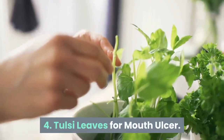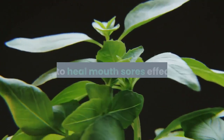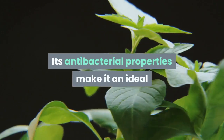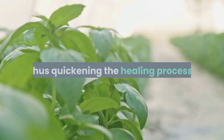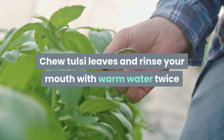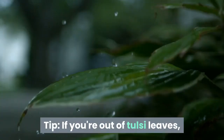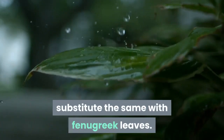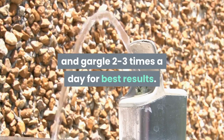4. Tulsi Leaves for Mouth Ulcer. Rich in medicinal properties, Tulsi works to heal mouth sores effectively. Its antibacterial properties make it an ideal choice to orally disinfect the affected area, thus quickening the healing process. Chew Tulsi leaves and rinse your mouth with warm water twice a day for pain relief. Tip: if you're out of Tulsi leaves, substitute with fenugreek leaves — simply boil the leaves in water and gargle two to three times a day for best results.